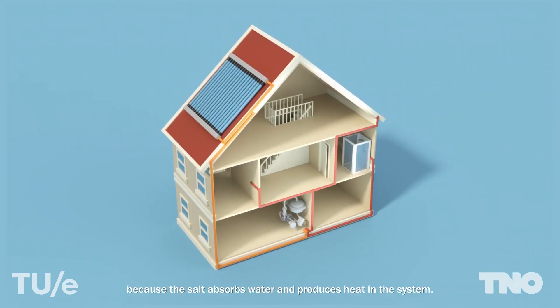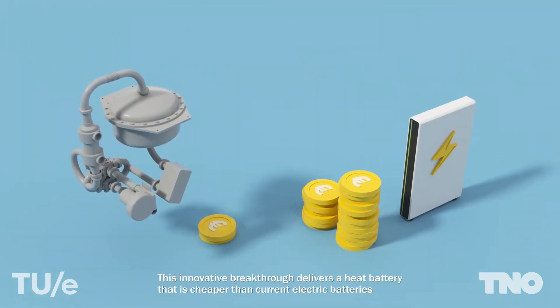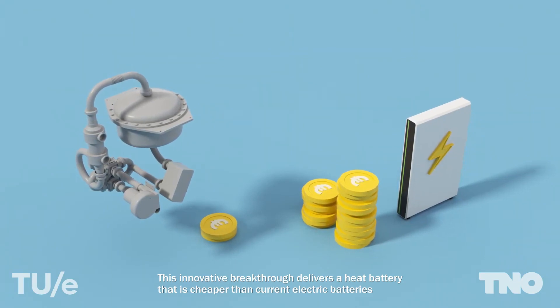So two main characteristics of a thermochemical reaction: first, it is loss-free; and second, it has a relatively high energy density, meaning you can make the battery very, very small. They've now succeeded in making a salt that is stable for a large number of cycles. The system turns out to be ten times cheaper than conventional solutions using electricity.